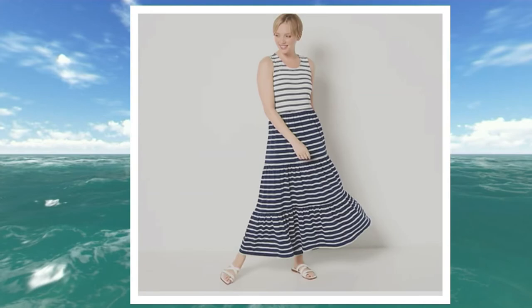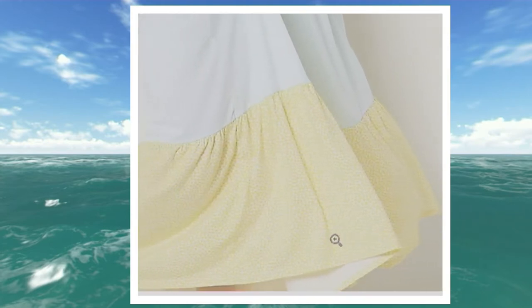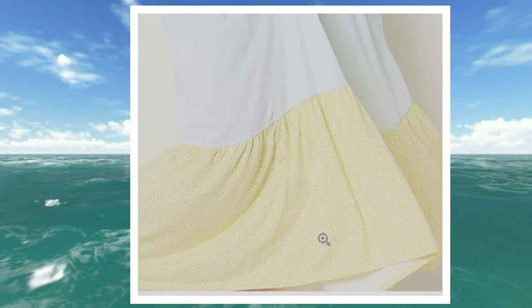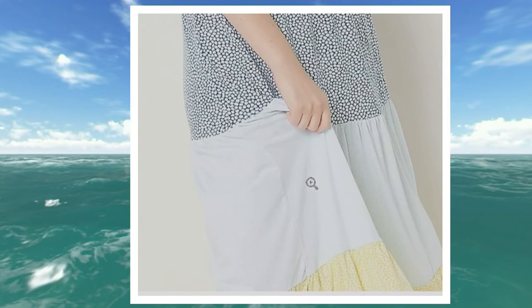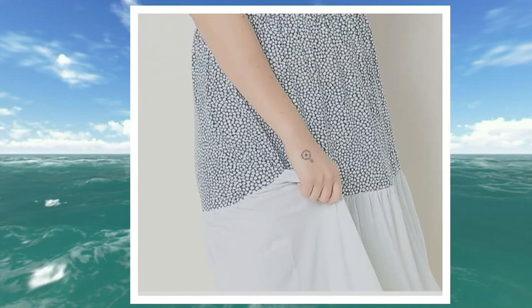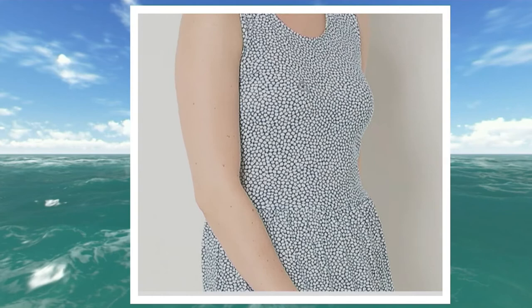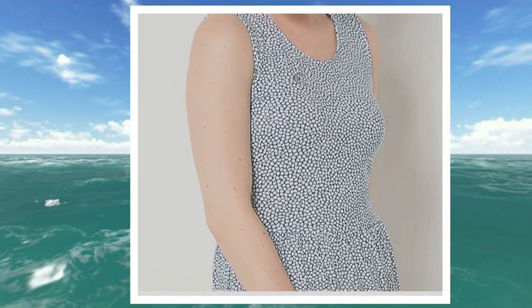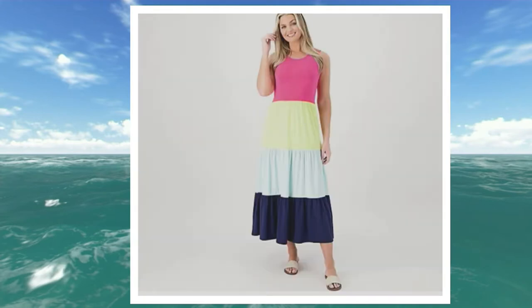Our fourth choice is the teal dot color block. Isn't that beautiful? You can see the dots at the bottom — a soft, soft whisper of teal dot color block.